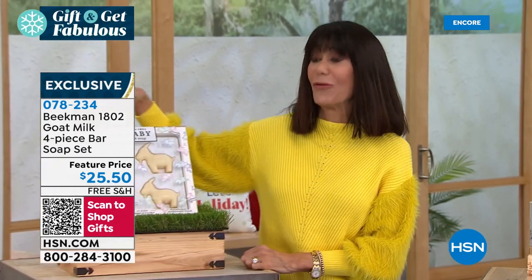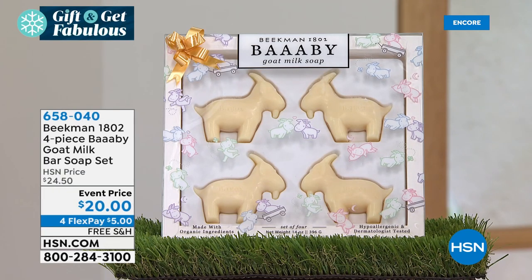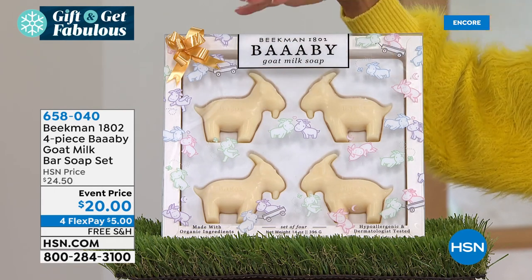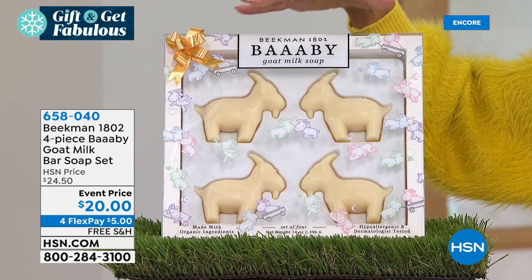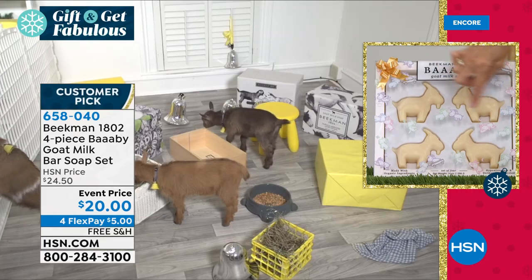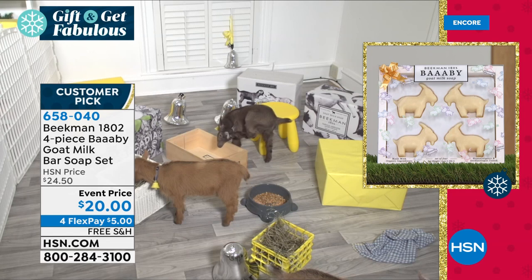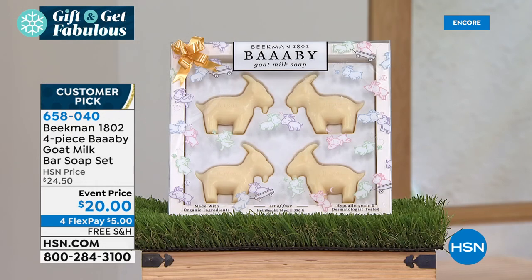Here's one I have to mention — a huge customer pick with 4.9 stars at hsn.com. This is the Beekman Baby Goat Milk Soap — you're getting all four of the soaps, specially formulated for sensitive skin and baby skin. They're 100% vegan with goat milk, vitamins, and milk protein. Normally $24.50, your price today is $20. Item number 658-040 with four FlexPay and free shipping and handling.